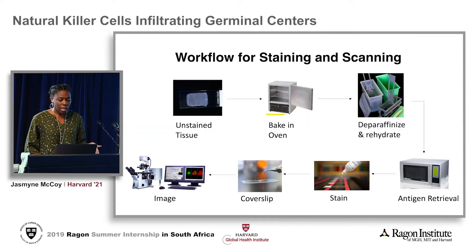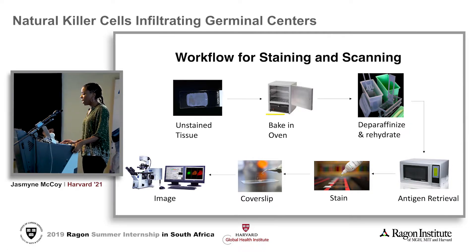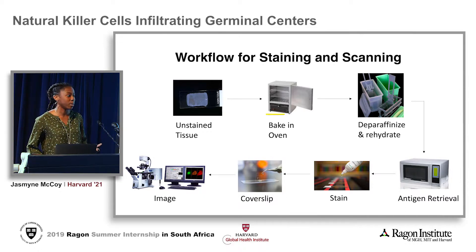We begin with an unstained slide. The tissue is encased in wax, so we bake it overnight in an oven. After baking, we de-paraffinize and rehydrate the slides. Then we do antigen retrieval in a microwave and start the staining process. There are two separate procedures for staining: one is called IHC Brightfield, and the other is multi-color immunofluorescence. Afterwards we cover slip and image using a microscope.